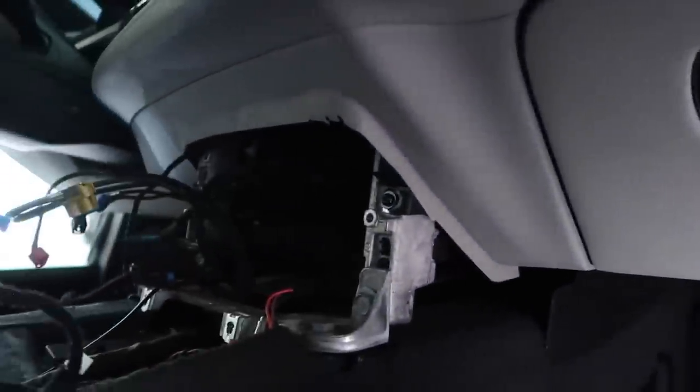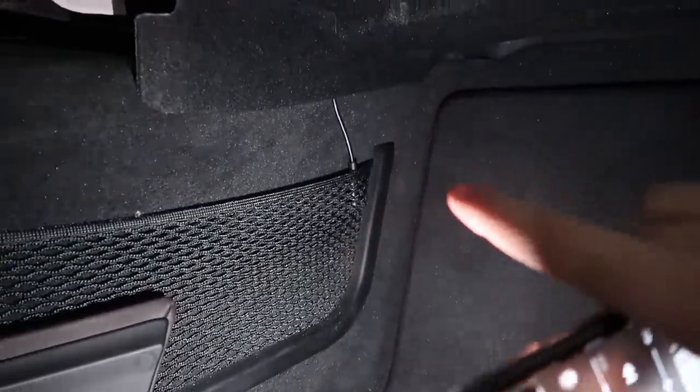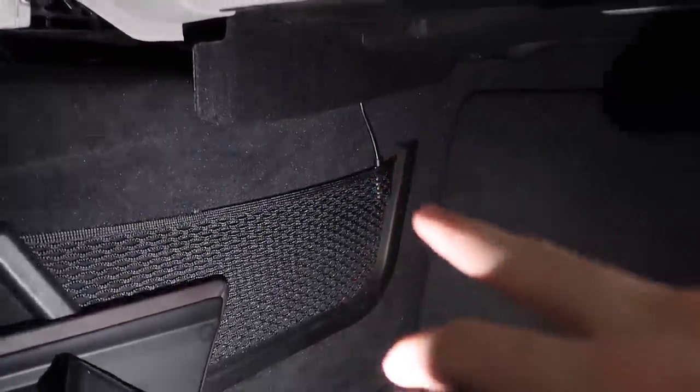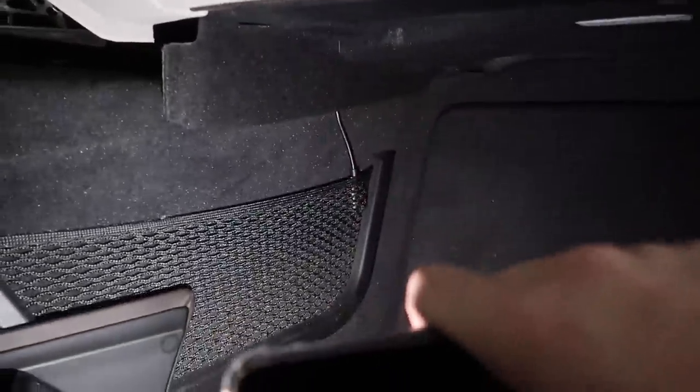For the USB cable, I routed it down into that small pocket right next to the cigarette lighter. It's easy to access — you can pull on it or push it back in. I don't want to drill any holes to keep this as OEM as possible. That's a really clean way to have it, and the wire won't move. Now let's plug in the module and the system.